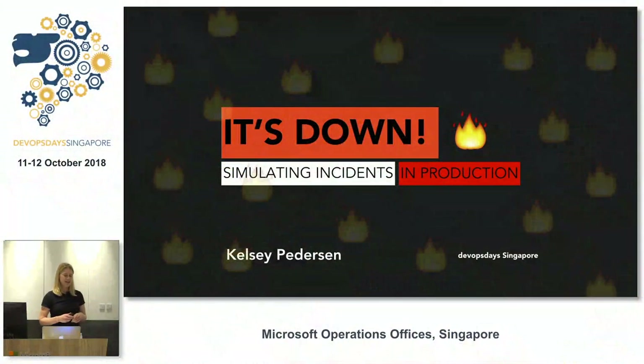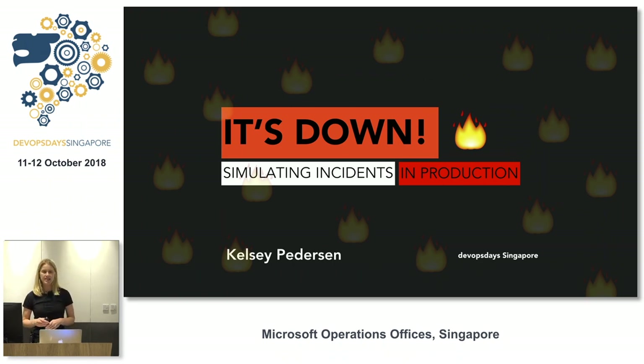Hi everyone. As I was introduced by Sergio, my name is Kelsey Peterson. I work for a company called Stitch Fix, which is not yet available here in Singapore — we're based in the United States. Today I'm going to be talking about how we simulate incidences in production on our software engineering teams.